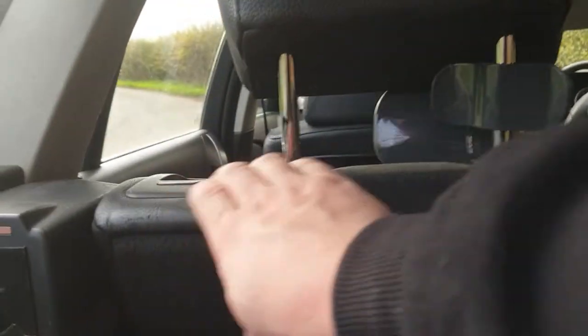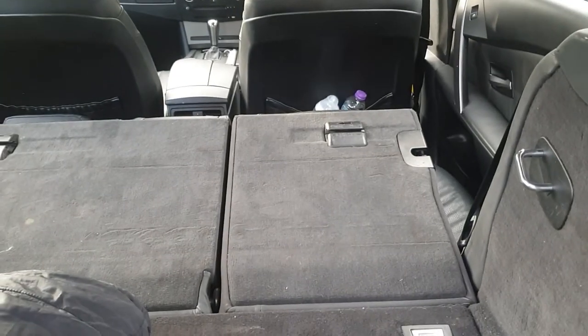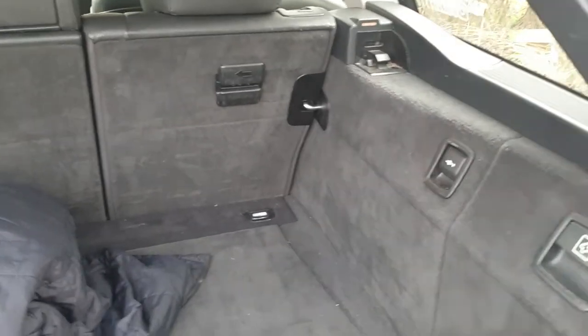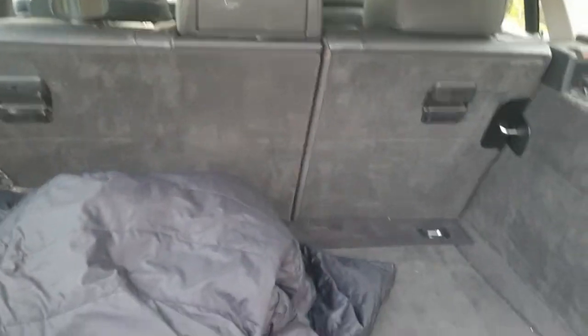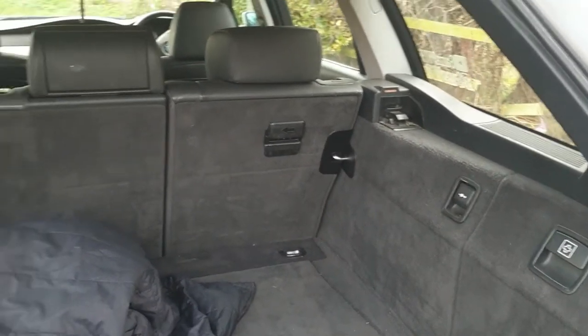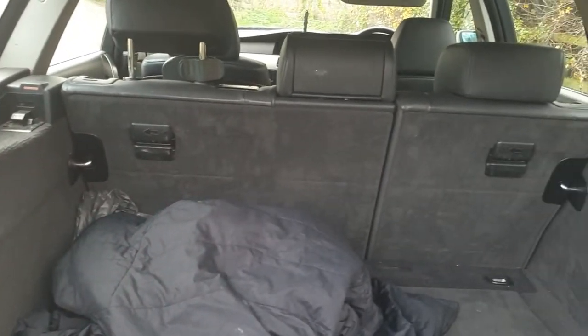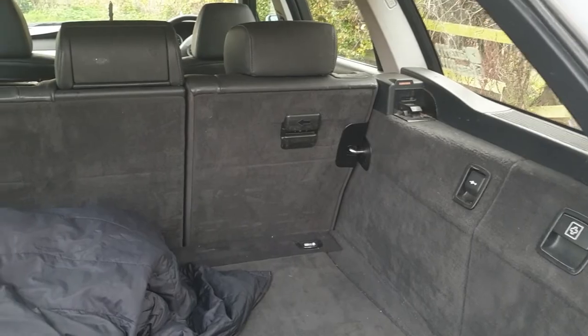Also, another fun feature — these seats do fold as good as flat. The next thing you might have noticed is missing from this car is the boot cover, or boot liner, whatever you want to call it. As you can see, it's got the slots for it, and these are quite easy to come by. But even for a second-hand one, you're paying anywhere from £70 to £100. I can't justify spending that much money on just a cover.